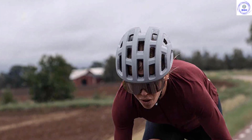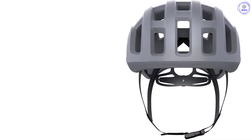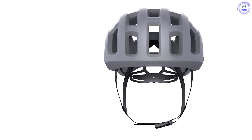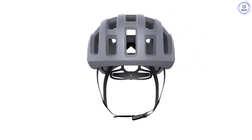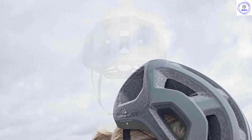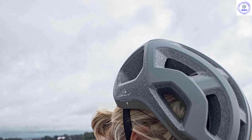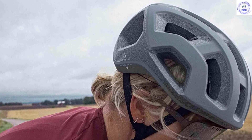However, to achieve such featherweight status, the POC Ventral uses a traditional expanded polystyrene foam liner rather than a MIPS design or POC's own Spin system. Consequently, you are giving up some more sophisticated crash protection in favor of weight. We also found the Ventral wasn't as comfortable as some other models — we snugged it up using POC's style-to-tighten system but could still feel friction from the hard PC shell in places. A few extra pads would go a long way to solving the issue here.